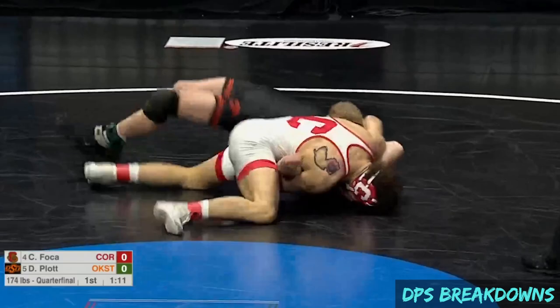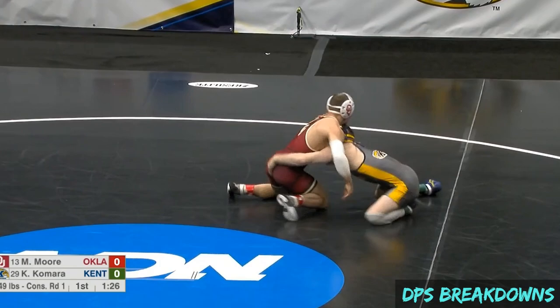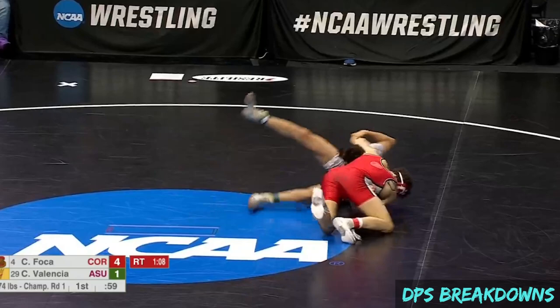Both of Foka's pins came from the same whip-over variation that he calls the navigator. Unlike a traditional whip-over, where the opponent's head is generally up, Foka hits the navigator with the opponent's head trapped underneath his chest.